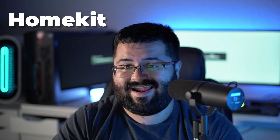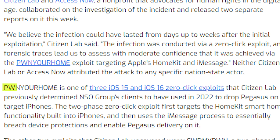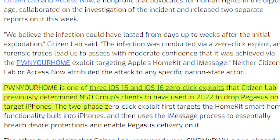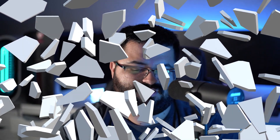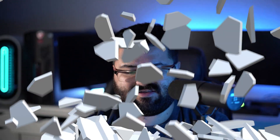Pwn Your Home is a two-stage attack that leverages bugs in both Apple's HomeKit and iMessage. It is one of three iOS 15 and iOS 16 zero-click exploits that Citizen Lab previously determined NSO Group's clients used in 2022 to drop Pegasus on target iPhones. The two-phase exploit first targets the HomeKit smart home functionality built into iPhones and then uses the iMessage process to breach device protections and enable Pegasus delivery. A lot of Apple's apps run sandboxed from one another, so a sandbox breach means bypassing those protections — using one exploit to exploit something else and bypass all of Apple's security to install Pegasus.